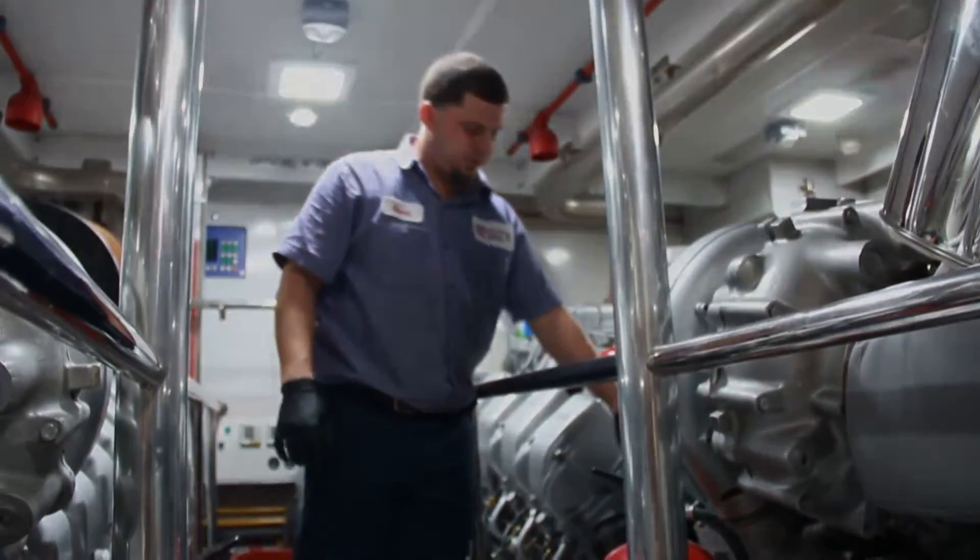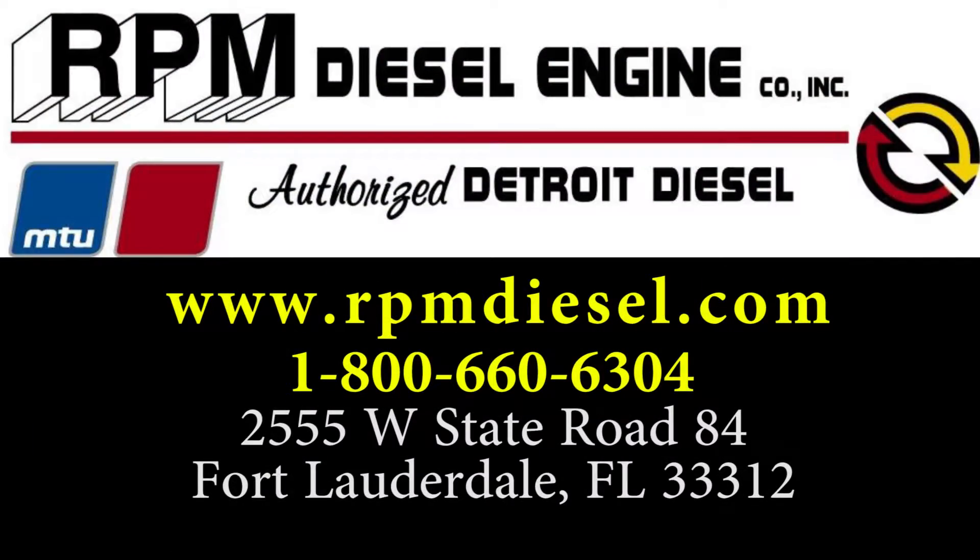Please visit us at www.rpmdiesel.com or call us at 1-800-660-6304. We are located at 2555 West State Road 84, Fort Lauderdale, FL 33312.